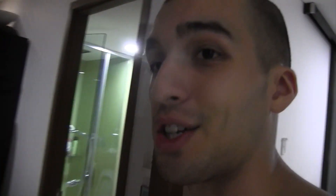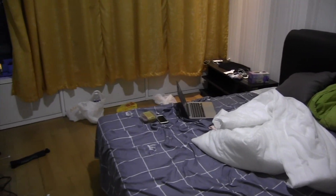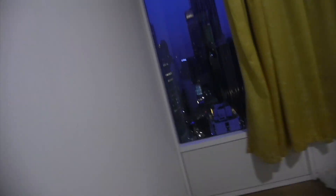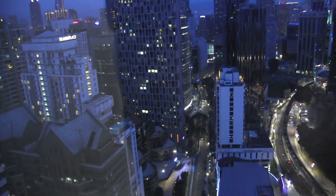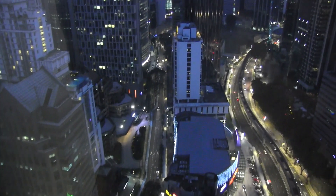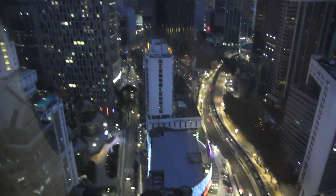Over this way is the bedroom. It is pretty dirty in here because tomorrow morning we're gonna head out to Krabi, so it's quite the mess. But anyway, here we've got a standard closet, bed, and work area. In the bedroom too we have another nice view of the city. It's pretty cool to be able to wake up in the morning and just look down there, or at night — it's kind of romantic to be able to look out at that. It's a nice view.